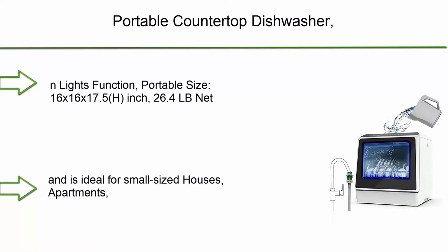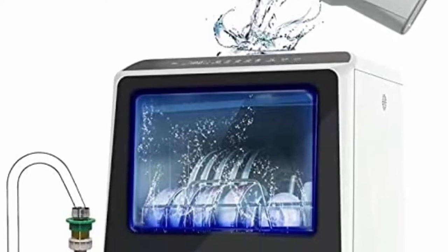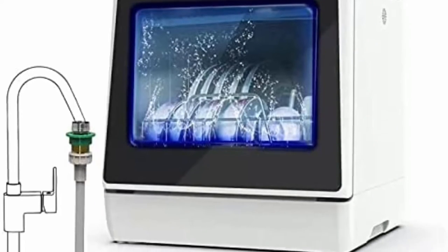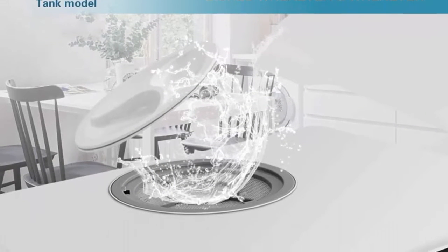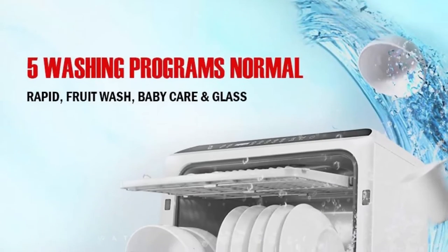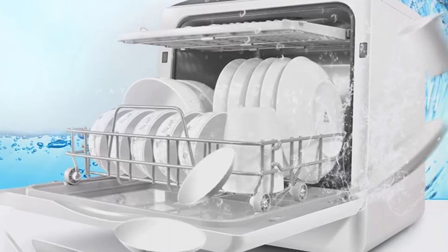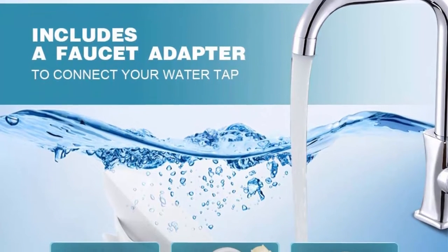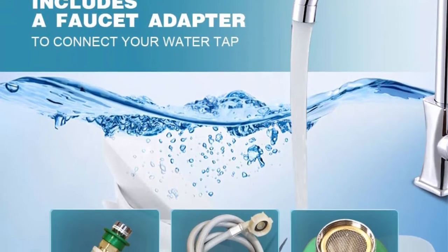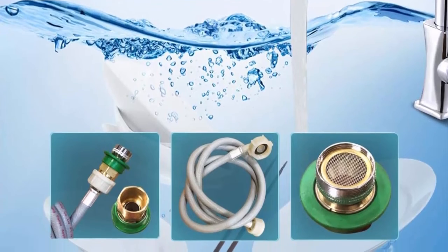Top 10: Portal countertop dishwasher with 5 washing programs, built-in 3-cup water tank, 3D cyclone spray, fruit and vegetable cleaning with basket, high temperature air drying, lights, and faucet adapter included. Portable size 16 x 16 x 17.5 inches, 26.4 lb net weight. Fits dishes up to 12 inches in diameter at an angle. Ideal for small houses, apartments, dorms, boats, and campers/RVs. Features six wash programs: standard, quick, strong, eco, fruit, and dry. Lower and upper spray arms give dishes a streak-free deep cleaning. Easy-to-use control panel with LED digital controls and automatic water level indicator.